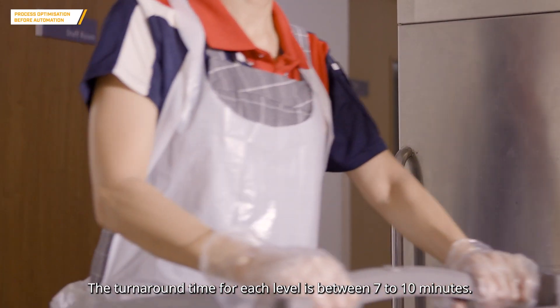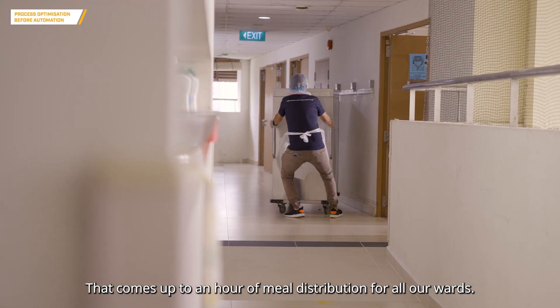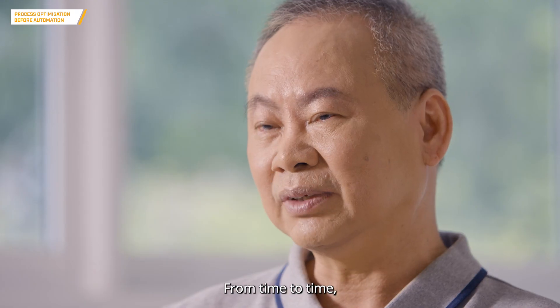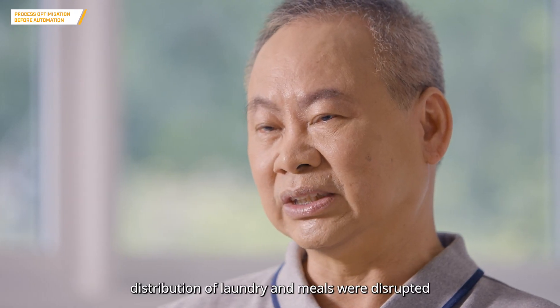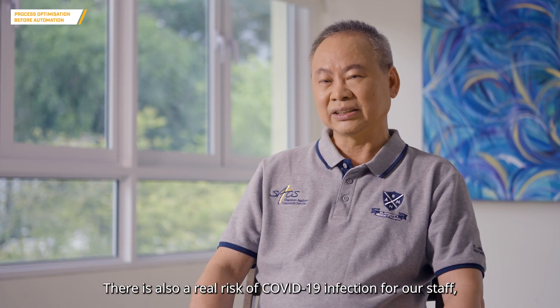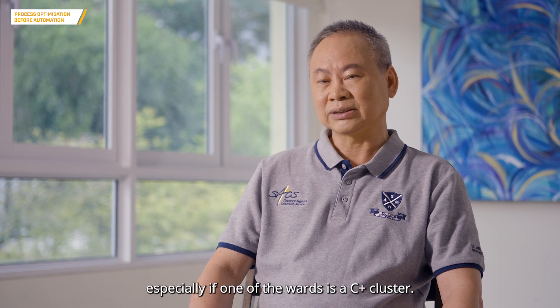The turnaround time for each level is between seven to ten minutes, which comes up to an hour of meal distribution for all our wards. From time to time, distribution of laundry and meals were disrupted when staff were on medical or urgent leave. There is also a real risk of COVID-19 infection for our staff, especially if one of the wards is a C-plus cluster.